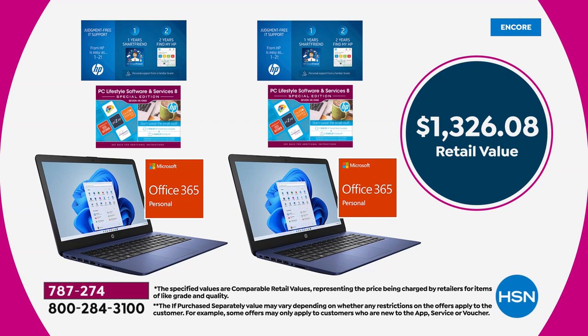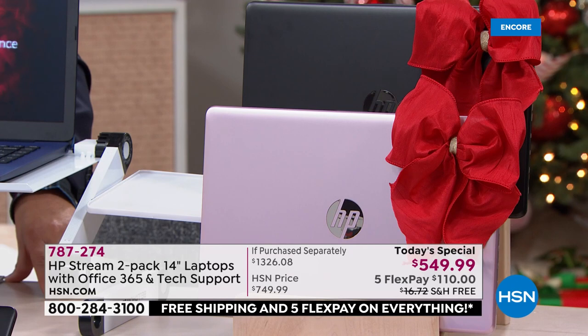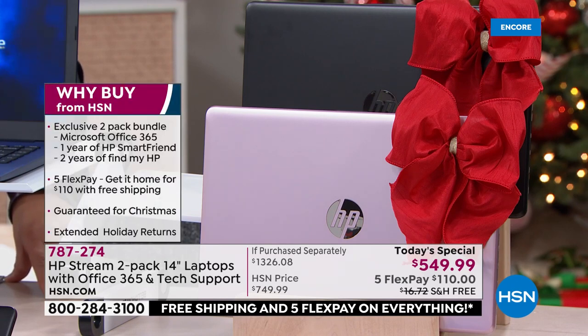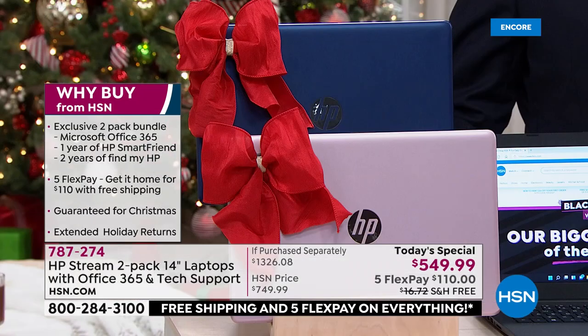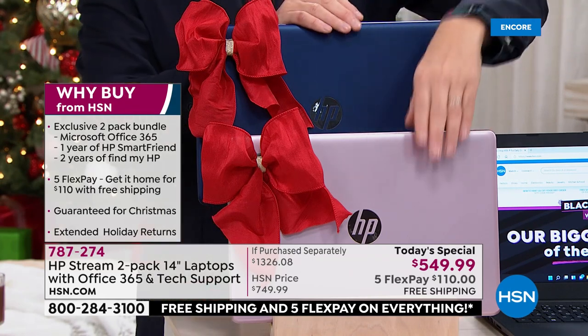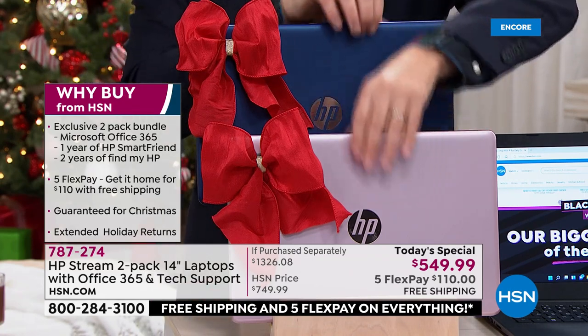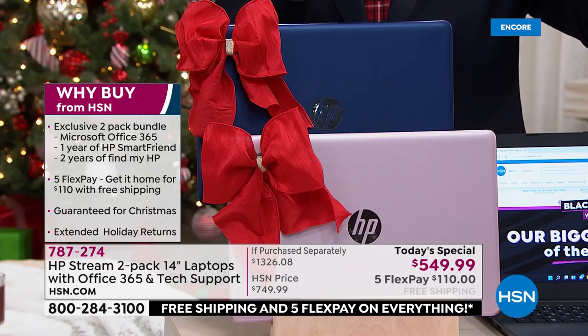$1,326.08. Our price is a record low of $549.99. It's free shipping and flex pay — we'll deliver it to you for $110 a month. Let's do colors: the best seller is already the blue/rose gold. You get both of these sent directly to your home — we are in stock right now.